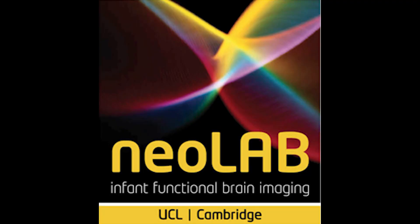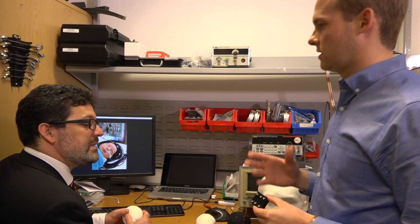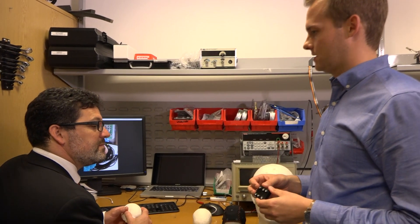We have established an interdisciplinary group called Neolab, which is a unique collaboration between physicists, engineers, and clinicians, enabling us to study patients within the hospital environment as well as develop new technologies which can be trialled at the cot side. I will now hand over to Rob, who is the technical lead for this project.